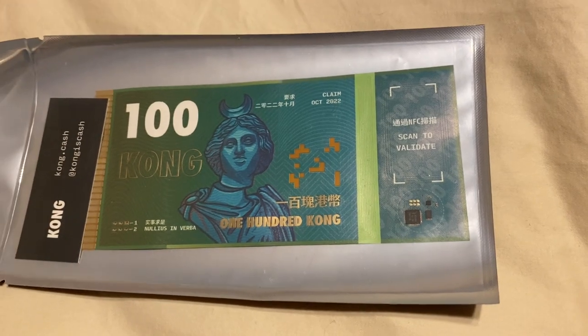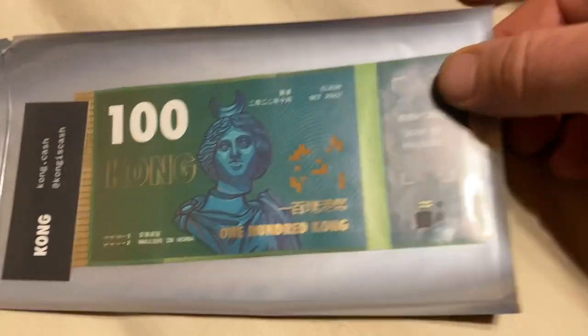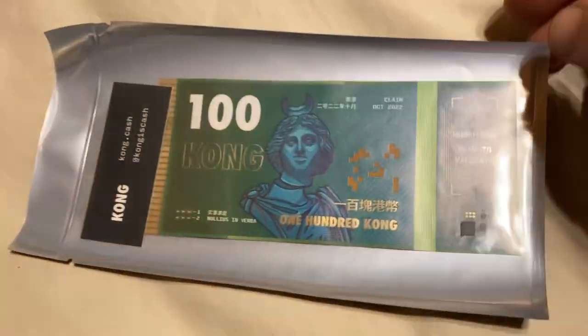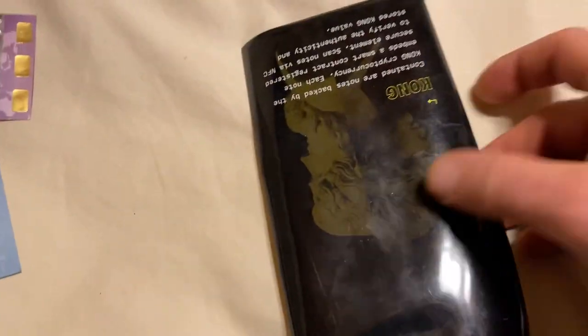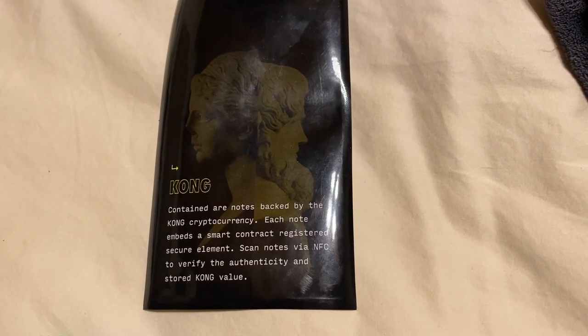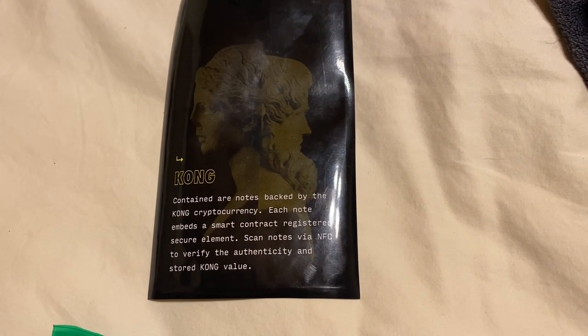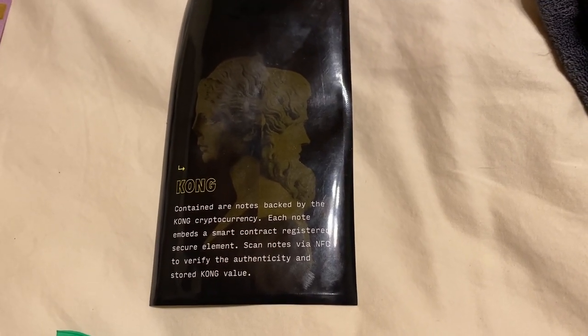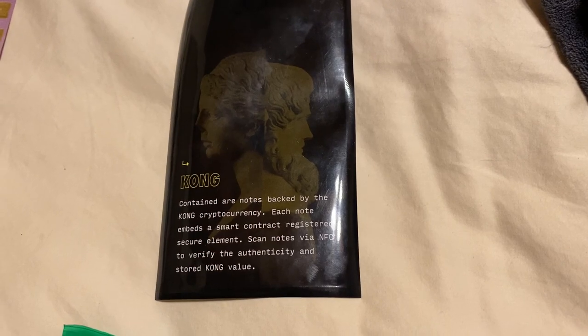There's a little microchip on here — that seems to be the electronic part where you can verify it. Kong container notes are backed by the Kong cryptocurrency. Each note embeds a smart contract registered secure element. Scan notes via NFC to verify the authenticity and stored Kong value.